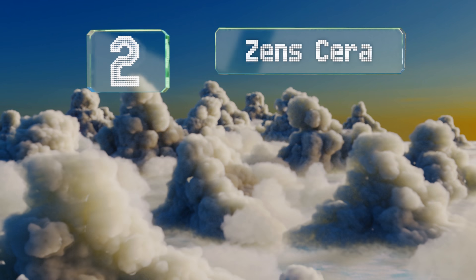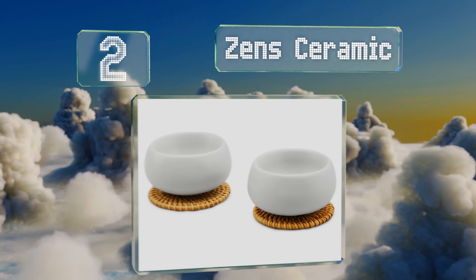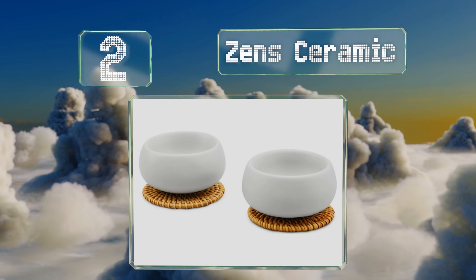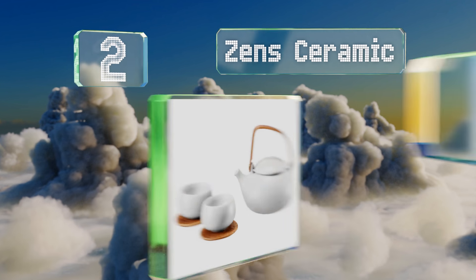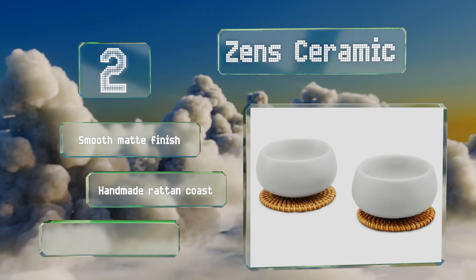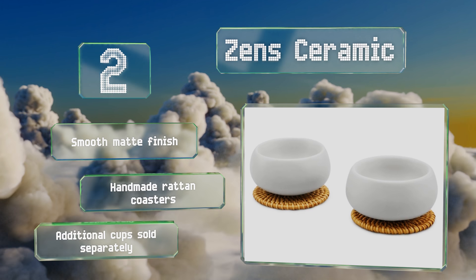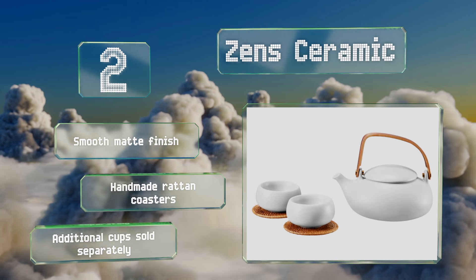At number two, sleek and minimalist, the Zen Ceramic has an elegant rounded body with a wide natural bentwood handle that's comfortable to grasp. The stainless steel infuser has a small tab on the side making it easy to remove and empty when you're finished. It sports a smooth matte finish and includes handmade rattan coasters, though additional cups are sold separately.